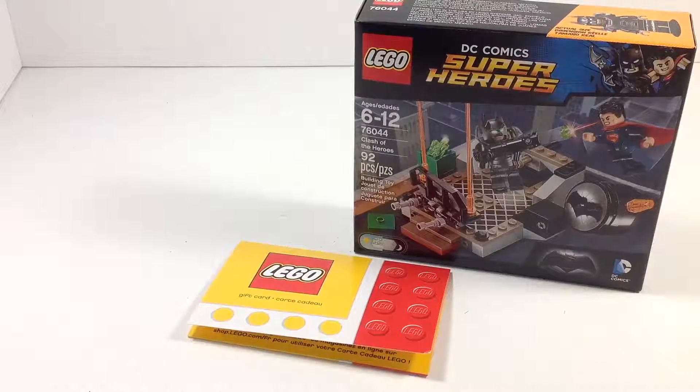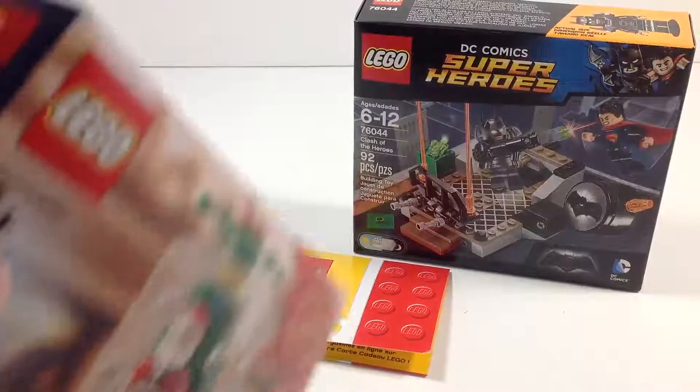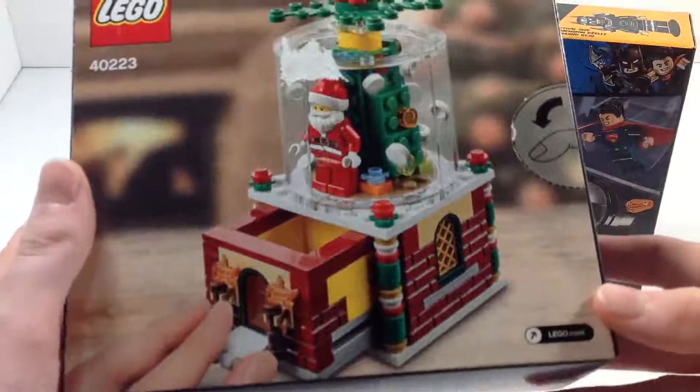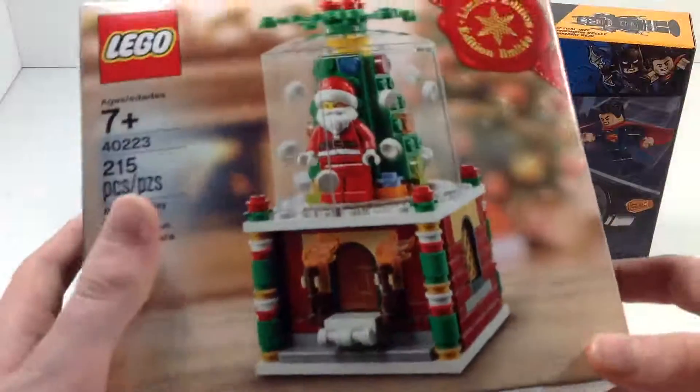Next up we have this really cool limited edition set — the 2016 Holiday Snowglobe. If you guys remember, this was the promotional set for Black Friday at the end of November, and my gifts were bought that weekend. So this was a nice extra bonus that I received this morning. Very cool set.